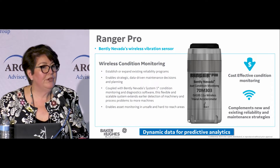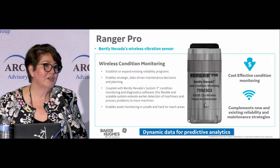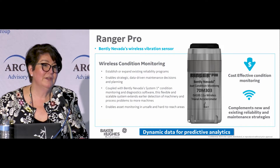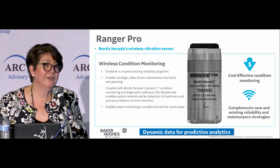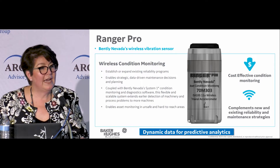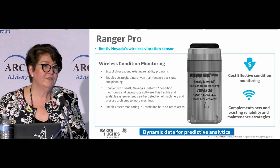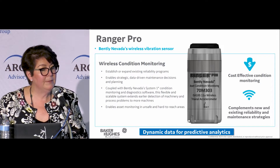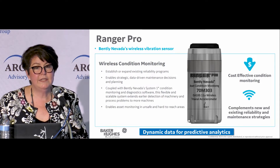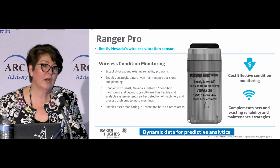Ranger Pro is actually very unique. When you think about Bentley Nevada products, this is a zone zero device. It has a range of roughly 200 meters — about two football fields. It has a lithium D battery, which is kind of unique in the industry. When you think about shipping devices and batteries globally, the fact that it's a lithium D battery means it can be easily sourced locally. Even with getting data every 10 minutes, it has three to five years of battery life for our customers.